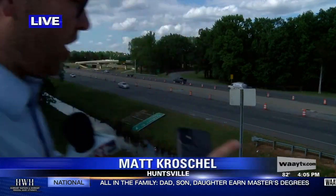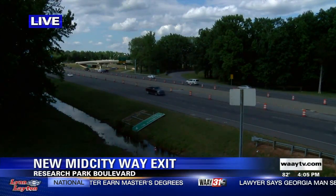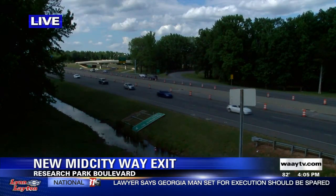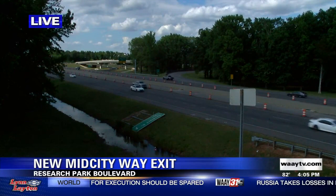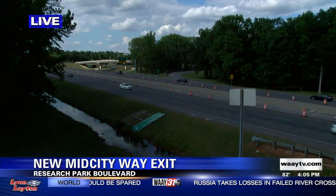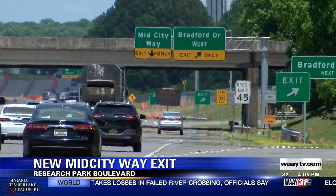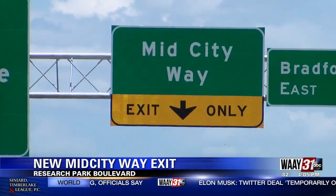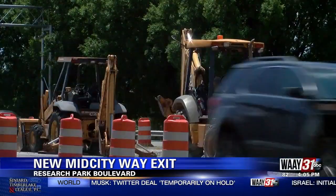I want to show you what things look like out here along Research Park Boulevard. All this new traffic pattern is in full display here now that the new exit, the Mid-City Way, is officially open. This stretch of road off Research Park Boulevard is still under construction as they widen those lanes. Crews were still working on that construction today. The city of Huntsville officially opened the new Mid-City Way exit ramp on Research Park Boulevard last week.